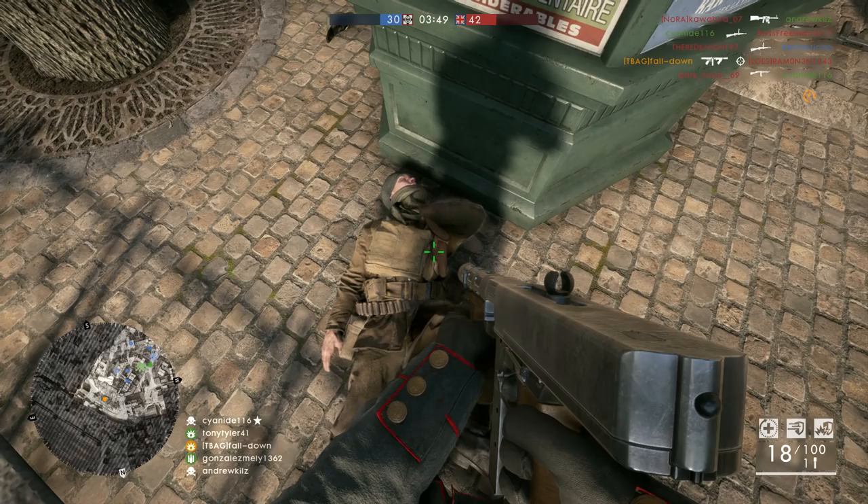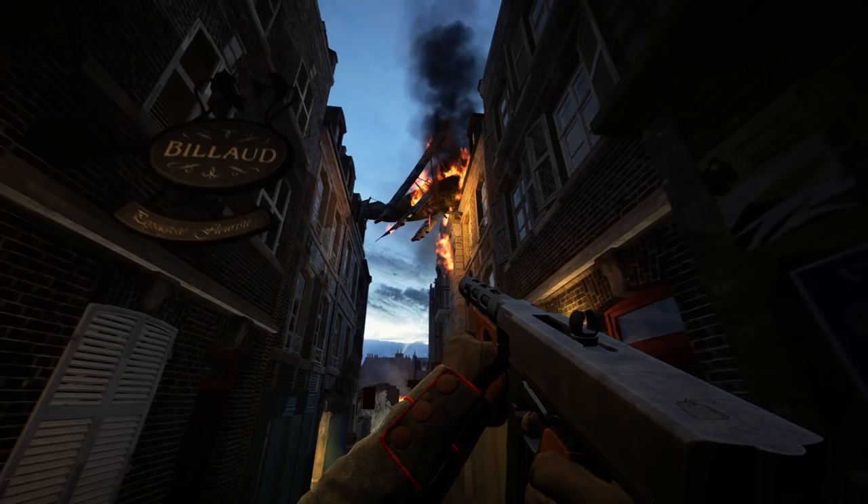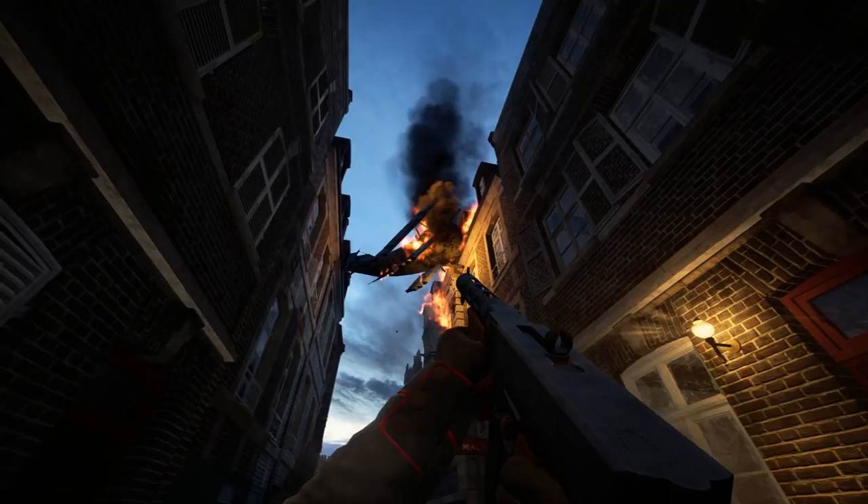Some other cool details that are more there for the visual effects are, for example, the airplane on the Prise de Tahure map. If you go to the alleyway and look up, you can see an airplane wreckage lodged between the two buildings. It doesn't really react to bullets or explosions, but still, it looks pretty damn awesome.